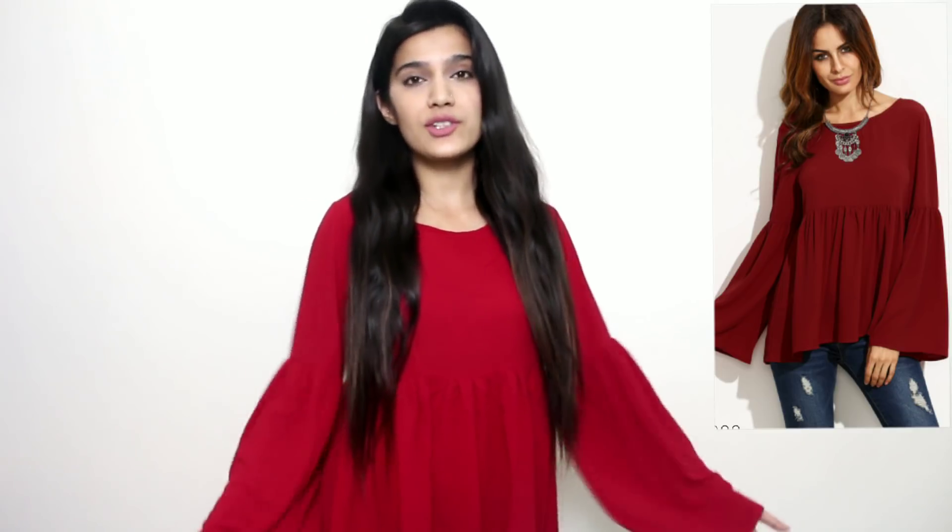So that is how this top looks! Look at the fall, look at the top — the material is so soft. You can wear it in the daytime or at night, be it any season, you can wear it anywhere. This top looks so good. Now I feel it's a little loose, but I'm not going to get it altered because I just love this kind of fall — it's very comfortable.